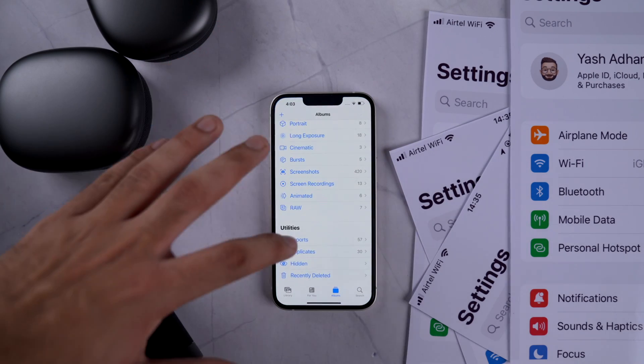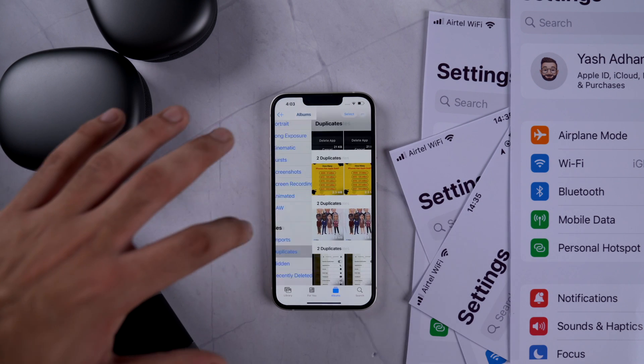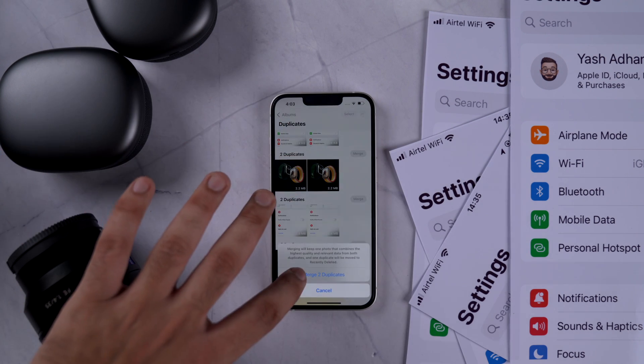We all have clutter of photos on our iPhones and most of them are just duplicates. In iOS 16 we do get an option to merge all duplicate photos in the Photos app itself. There is a dedicated section for duplicate photos in the Photos app, and you can merge multiple duplicate photos right there.